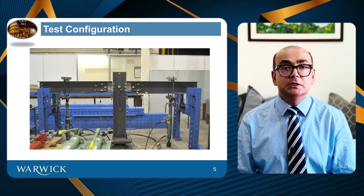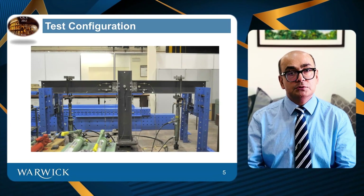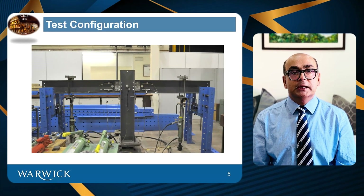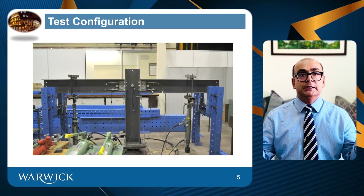This is the test configuration, and you can see the tension jacks. Web cleats were used to connect beams to columns, and we used manual hydraulic jacks to pull the specimens.